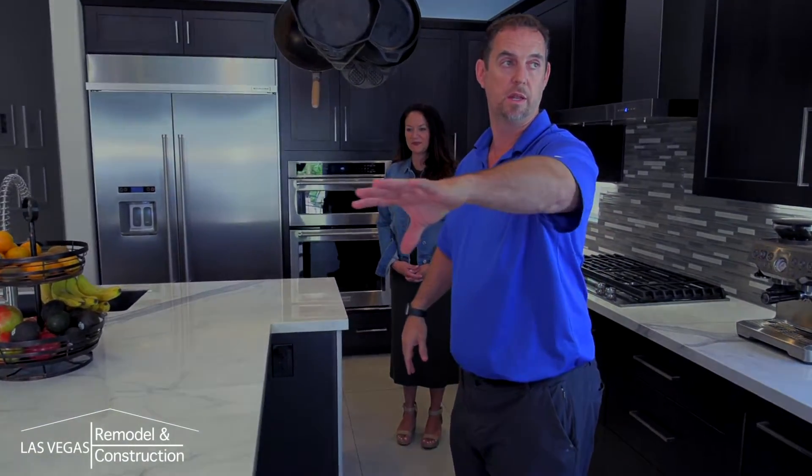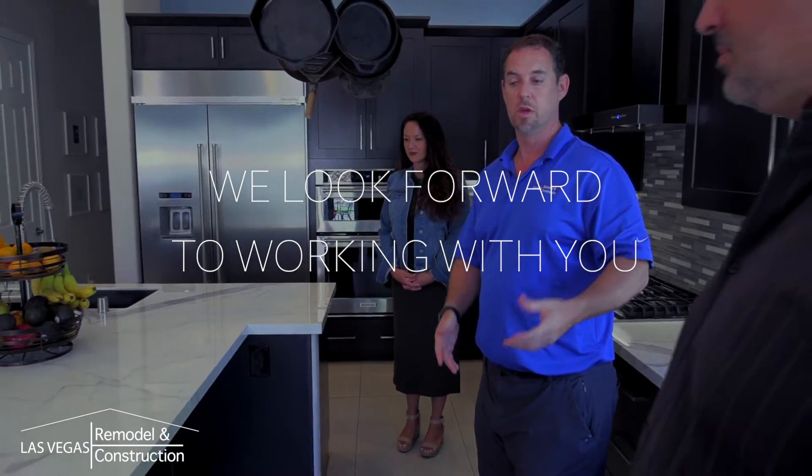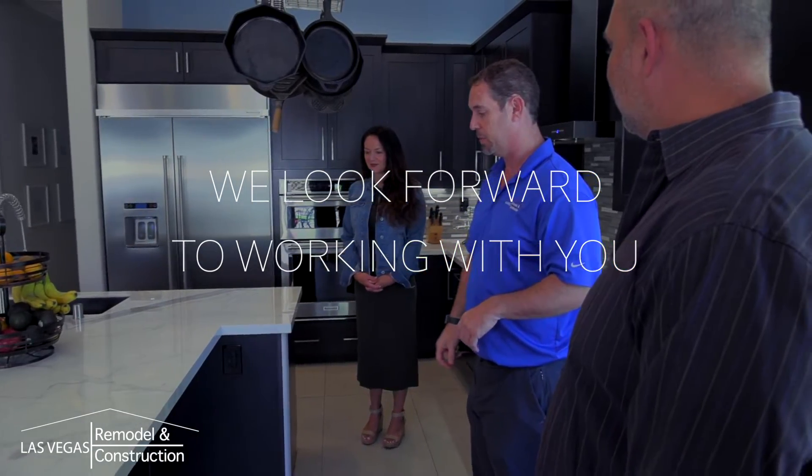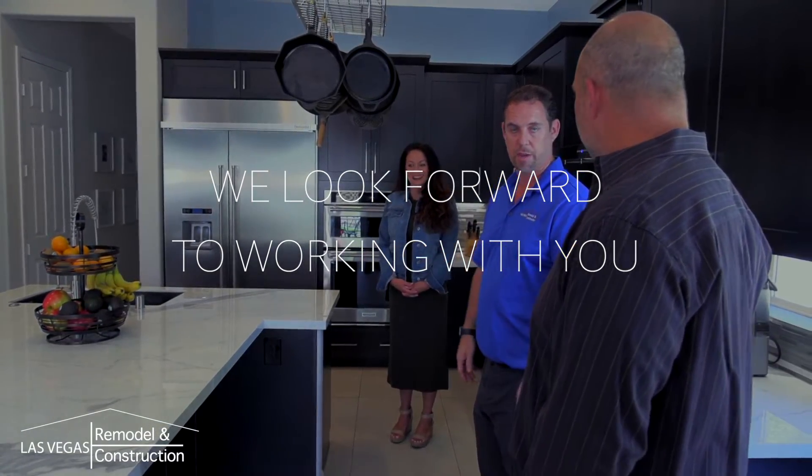As the project comes to an end, we will schedule professional cleaning, a final job walk, as well as professional photos. Communication is key for both sides to have a successful project. We look forward to working with you.